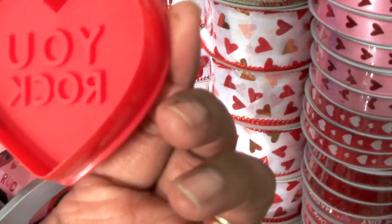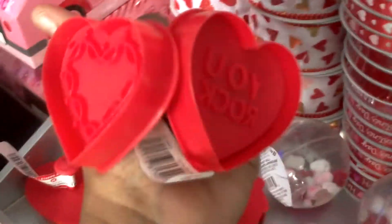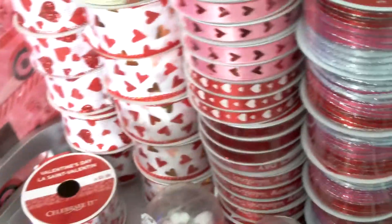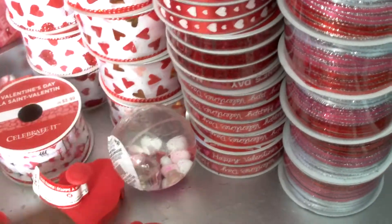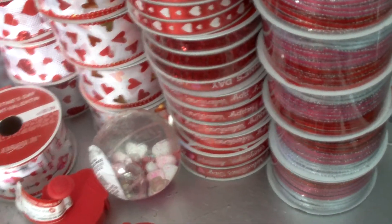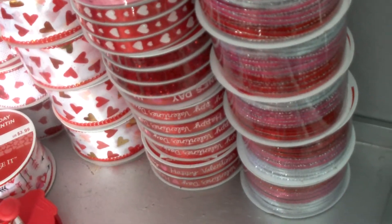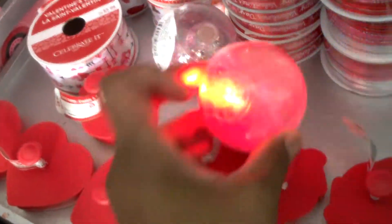I got a bunch of these cookie stampers. There's a heart that says 'you rock' — I got five of those. Then these here, which I thought was a strawberry but now I see it's a rose, a rosebud — I got four of those. Also in there were these rubber balls — two little balls. The cookie presses were two dollars each and these rubber balls were three dollars each, and I have two of those. They have glitter and some confetti hearts inside, and they light up. The balls were originally five dollars each.